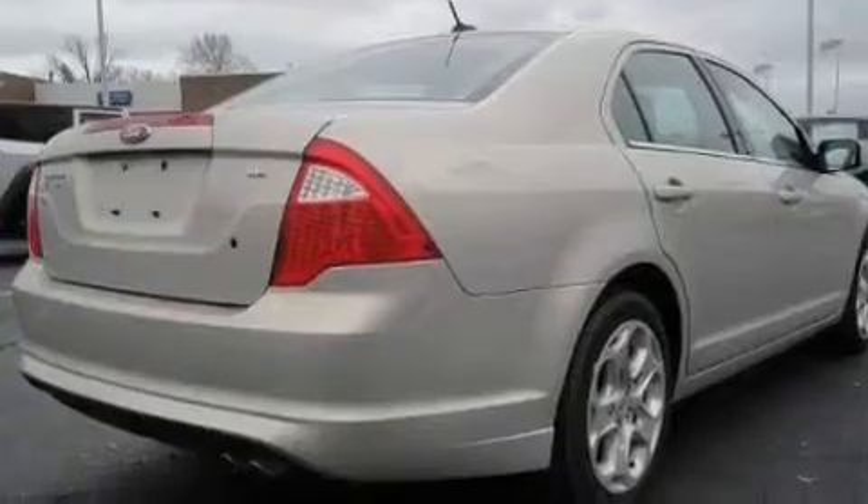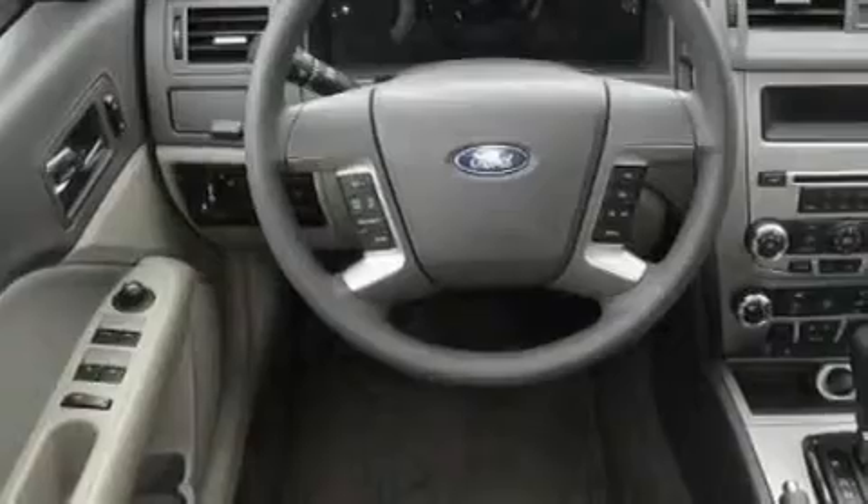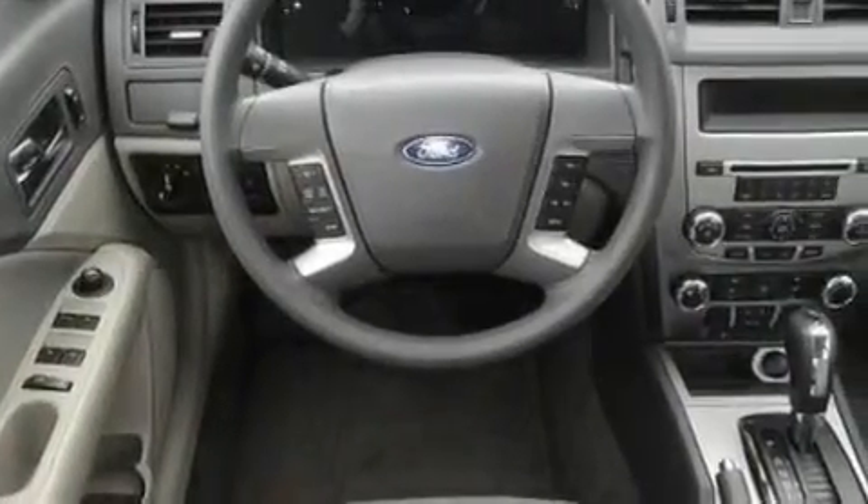Its top features include a power driver's seat, air conditioning with automatic climate control, steering wheel mounted cruise control, a CD player which can read MP3s, and performance tires.